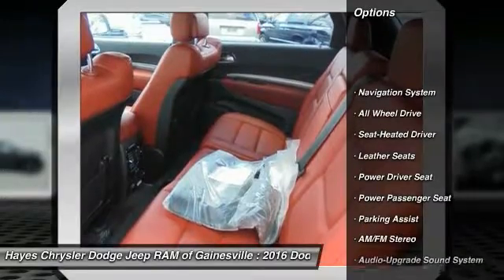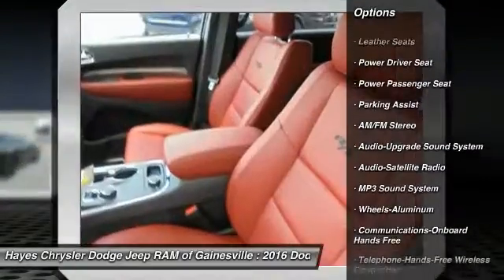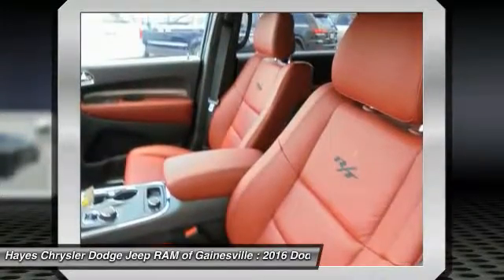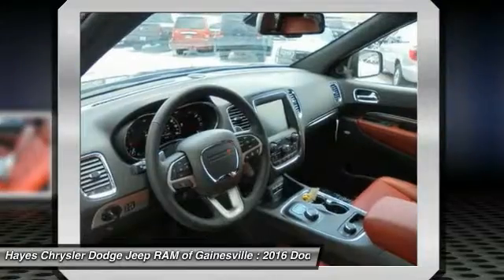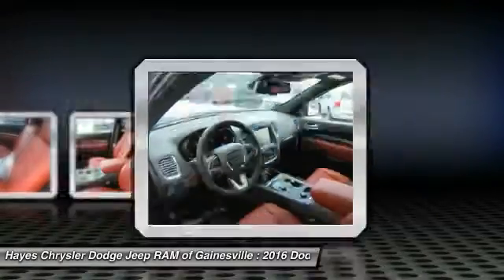Here are some of this vehicle's great options: navigation system, all-wheel drive, power passenger seat, anti-lock braking system, traction control, Bluetooth wireless data link for hands-free phone, Homelink garage door opener, power steering, air conditioning, cruise control.